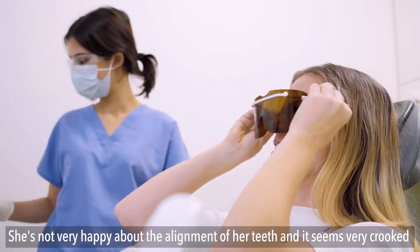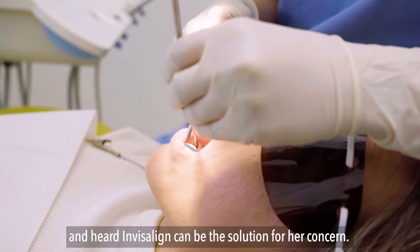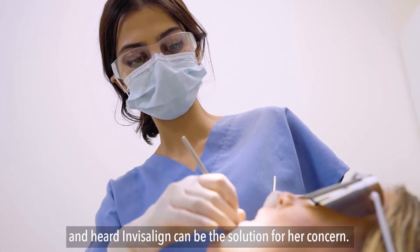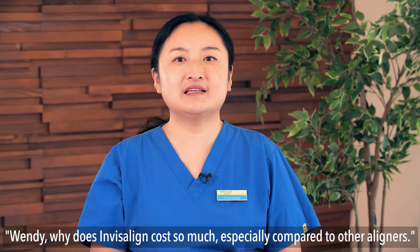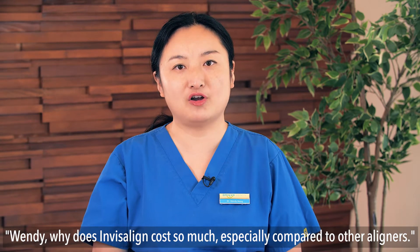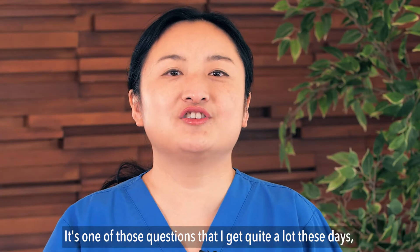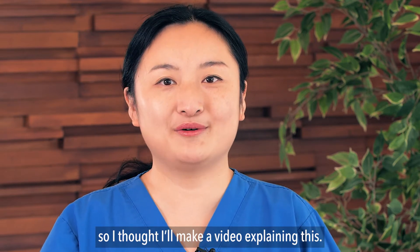She's not very happy about the alignment of her teeth — they seem very crooked — and Invisalign can be the solution for her concern. During our consultation, she asked me, 'Wendy, why does Invisalign cost so much, especially compared to other liners?' It's one of those questions I get quite a lot these days, so I thought I'd make a video explaining this.